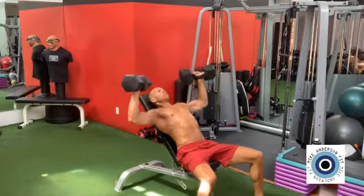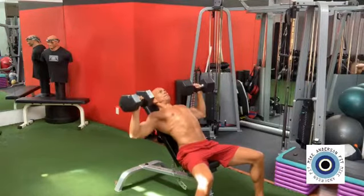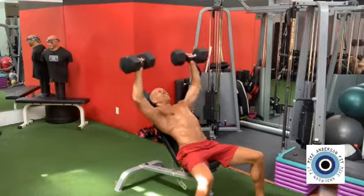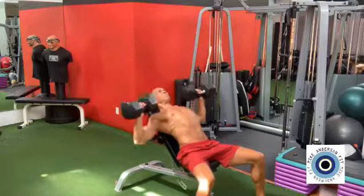The incline chest press, in my opinion, is the second best chest developer. It activates the anterior delts and the upper chest. Make sure you're moving in full range of motion to activate all of the upper chest muscles. If your anterior delts are weak, stop at 90 degrees.